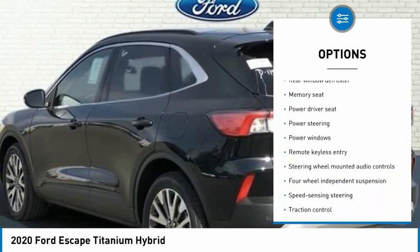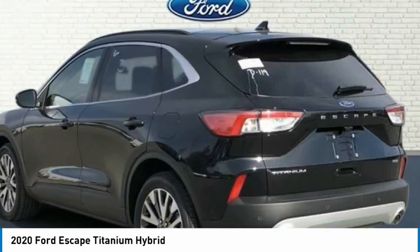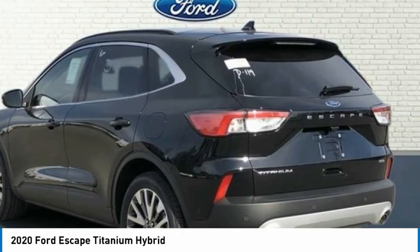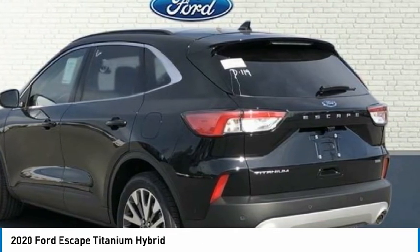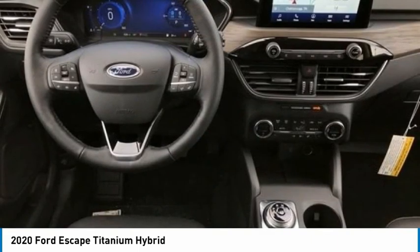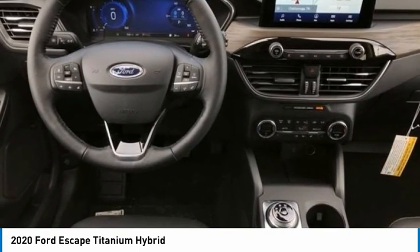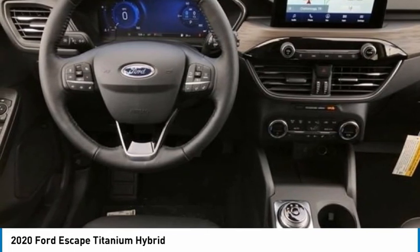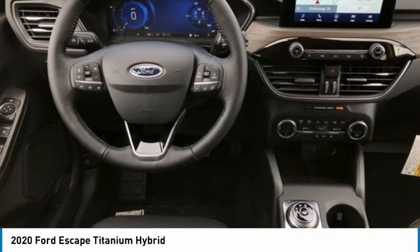Ebony Black with Heated Leather-Trimmed Front Sport Contour Seats, Adaptive Cruise Control, AppLink / Apple CarPlay and Android Auto, Equipment Group 400A, Ford Pass Connect, Heated Door Mirrors, Heated Leather-Trimmed Front Sport Contour Seats, Pedestrian Alert Sounder, Power Liftgate. Radio: